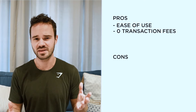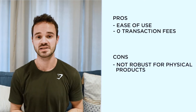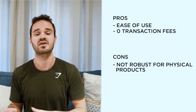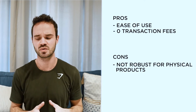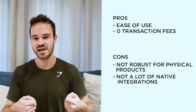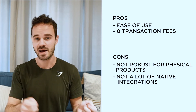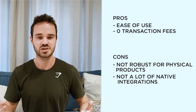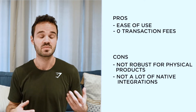In terms of the cons of Sellfy, the main one is it's not as robust for selling physical products. So if your store sells physical products, stick with BigCommerce or Shopify and just use Sellfy for digital products and subscriptions. The second con is that it doesn't have a lot of native integrations — there's no app store. You can connect Zapier to your Sellfy store and then connect to other apps, but I would like the platform to expand its library of integrations moving forward.